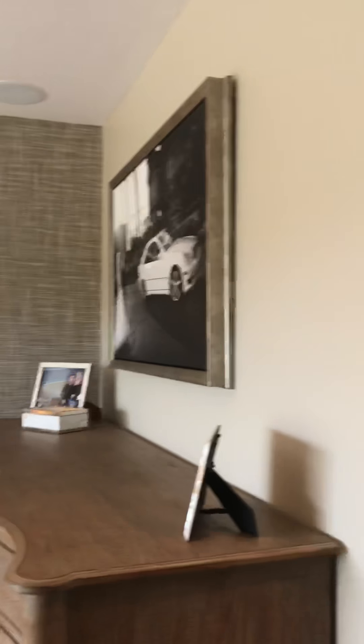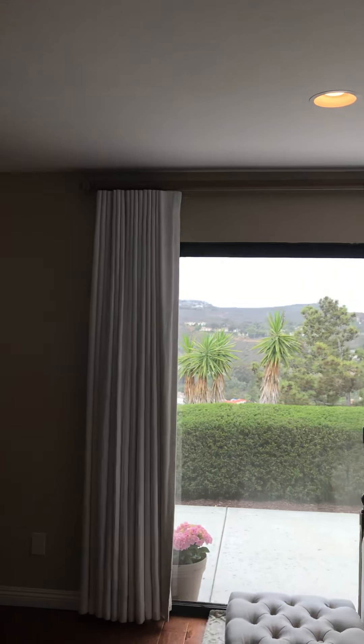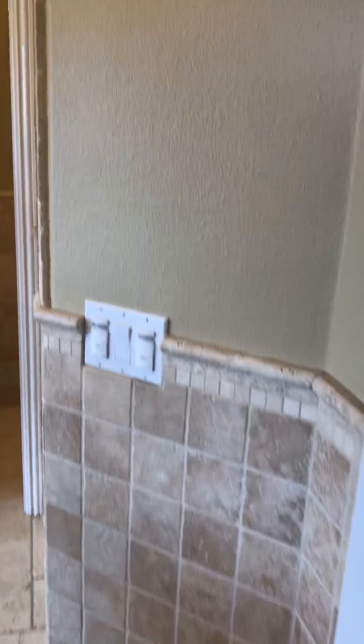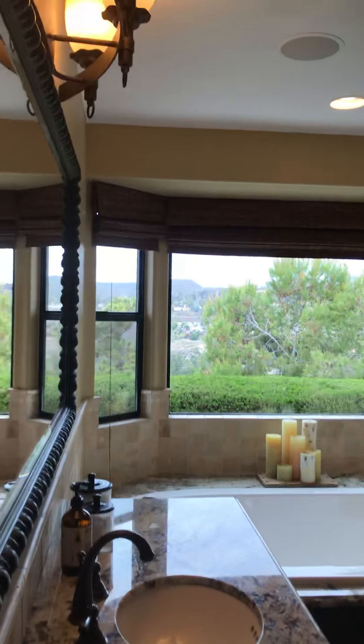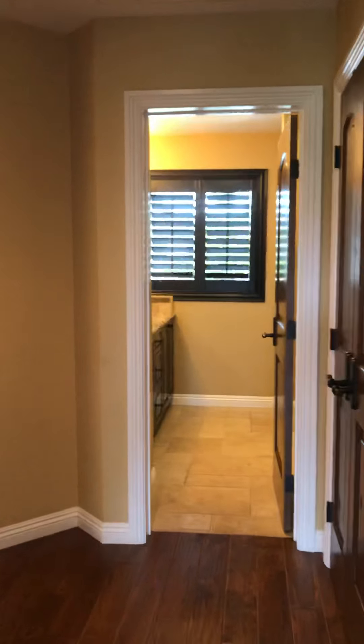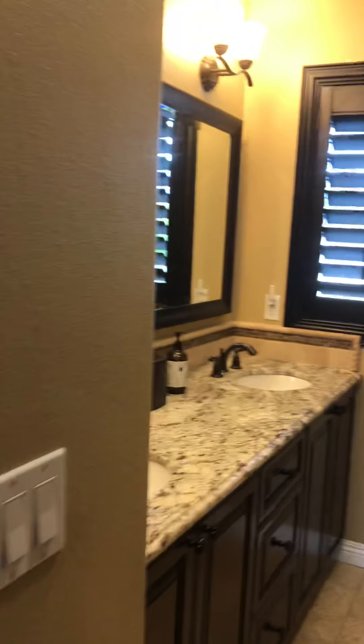I take it this is the master bathroom — yes, master bath. You do have great views of the vistas from the master bath — very nice finishings. Here's the master closet — Denise can put all her clothes in here and Lance, I guess, would have a different closet. Hope you guys like my humor — if you can't laugh at yourself, who can you laugh at? That's a husband thing. You have another bathroom here, very nicely done.